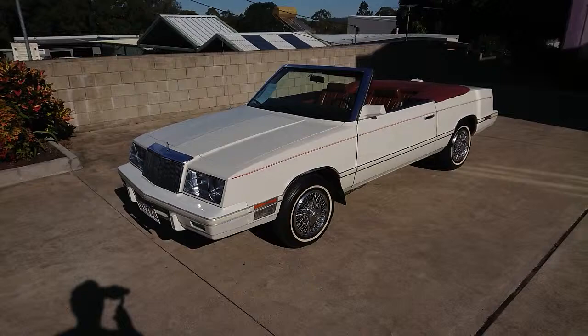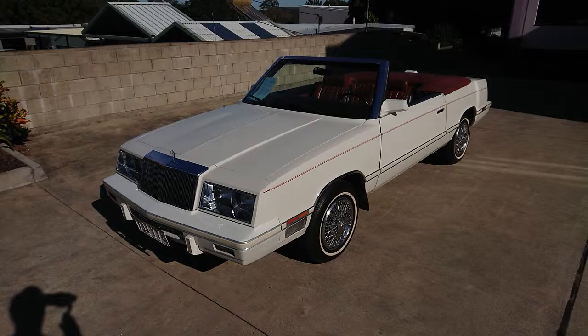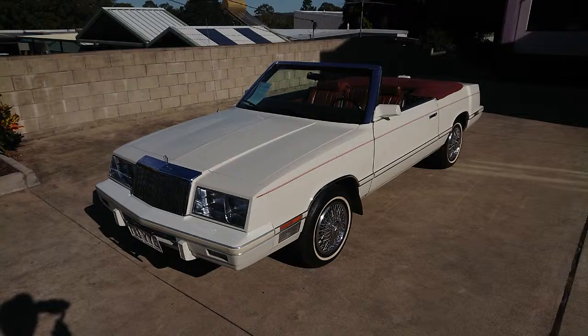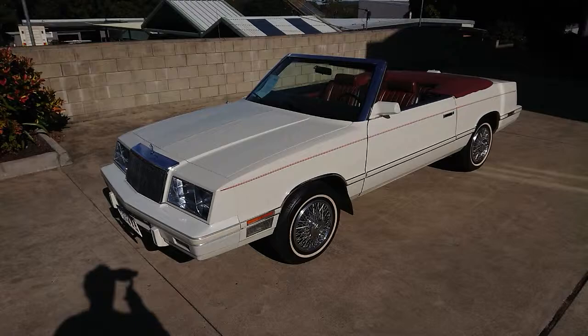This is a 1982 Chrysler LeBaron convertible. This is a Mark Cross Limited Edition Designer Edition car — it's got all the Mark Cross trim and all that sort of stuff. Mark Cross was a designer of handbags and fashion accessories in the early 80s in the US and quite well known. A lot of car makers did sort of designer edition cars. Lincoln did some with Cartier and Bill Blass and a few other people, and Chrysler were on the bandwagon there.